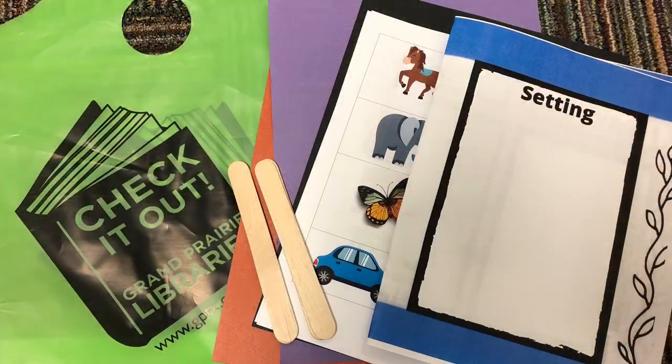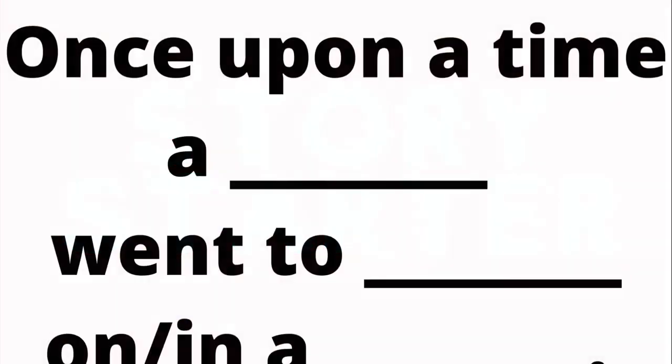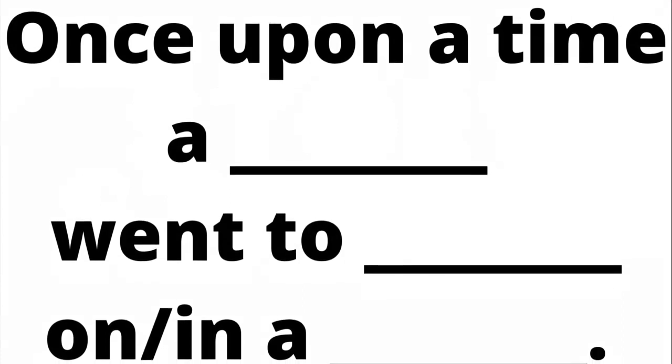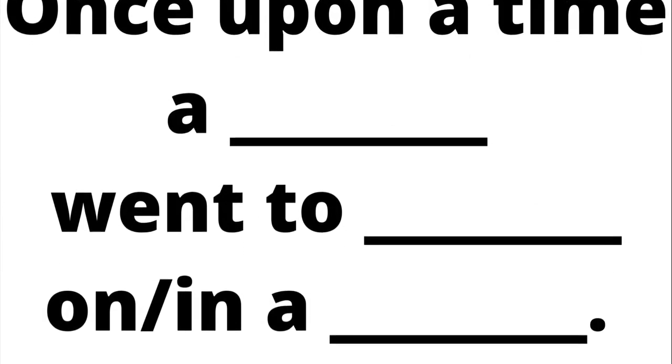We are going to tell stories using picture cards. You will find the cards in your materials kit. If you need help, you can use this story starter: Once upon a time, a blank went to blank, on or in a blank.